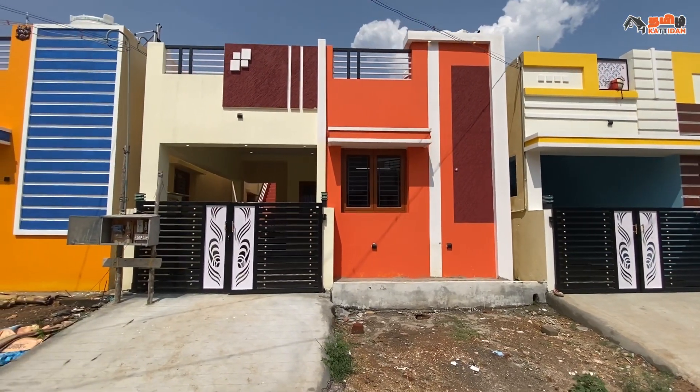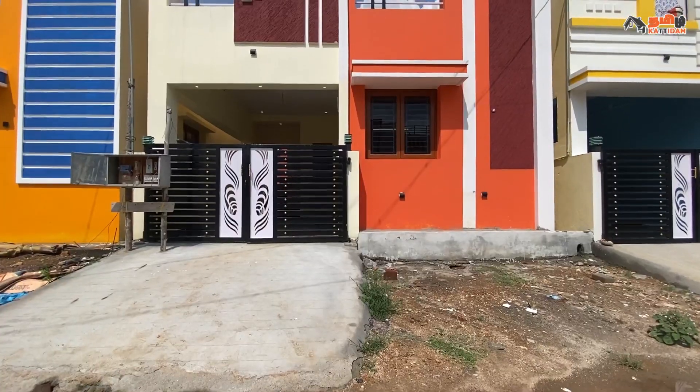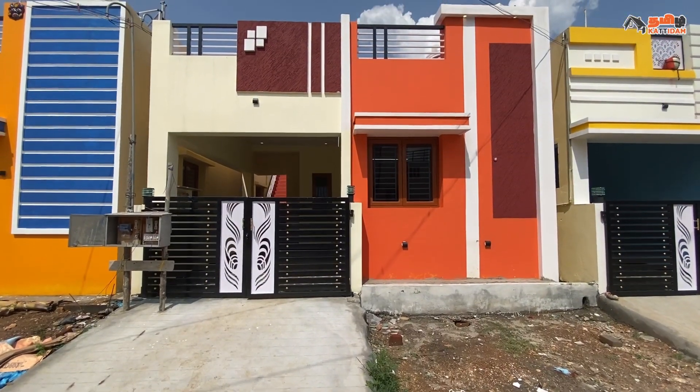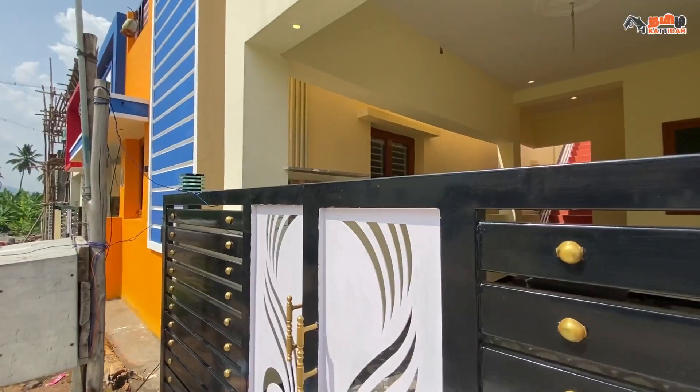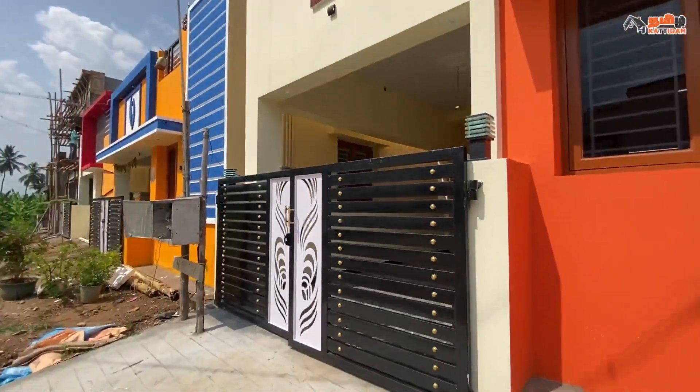Hello viewers, welcome to Tamil Katanam channel. I am Nodh Kumar, this is the review of the video. We will go to the corner of the right place, 20-60am. It is a 2-6th land area and it is located in a semi-furnished area.